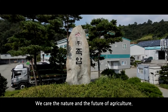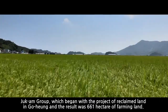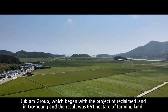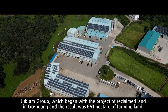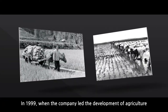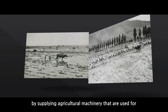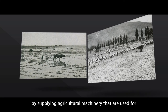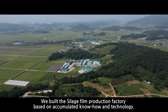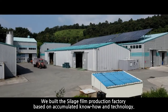We care for nature and the future of agriculture. Chugam Group, which began with the project of reclaimed land in Goheung — the result was 661 hectares of farming land. In 1999, when the company led the development of agriculture by supplying agricultural machinery for complex eco-friendly farming, we built the Silage Film Production Factory based on accumulated know-how and technology.